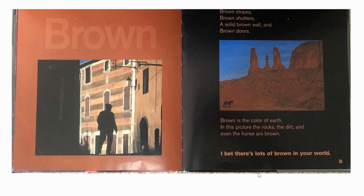Brown. Brown stripes, brown shutters, a solid brown wall, and brown doors. Brown is the colour of earth. In this picture, the rocks, the dirt, and even the horse are brown. I bet there's lots of brown in your world.